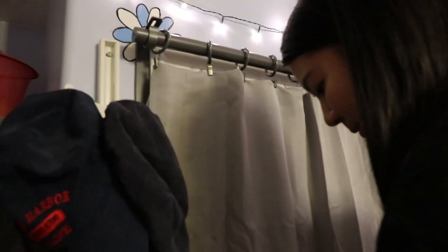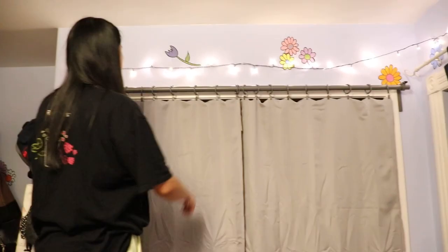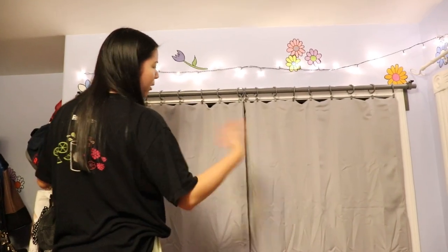I'm watching this lady's video and now I feel dumb. To evenly space the curtain, she puts the clips on first evenly on the curtain and then puts the rings on the bar. Also, I realize because the fabric's not that much longer, it still looks almost like a flat sheet across.